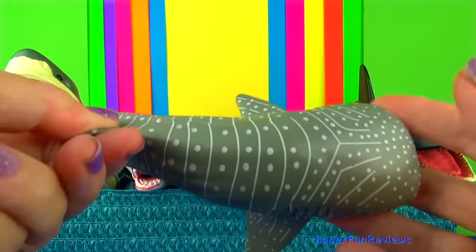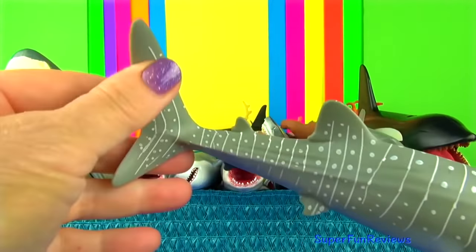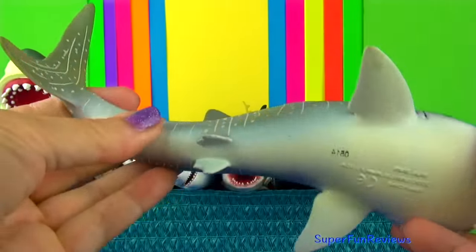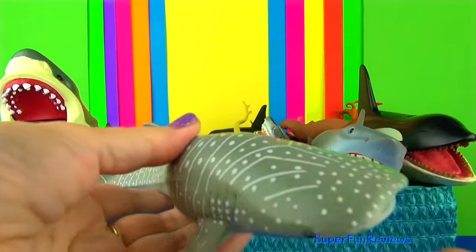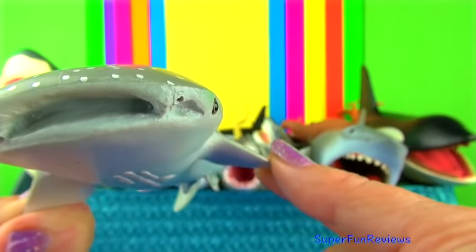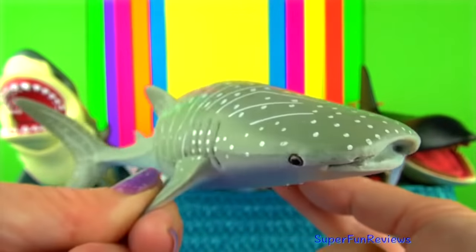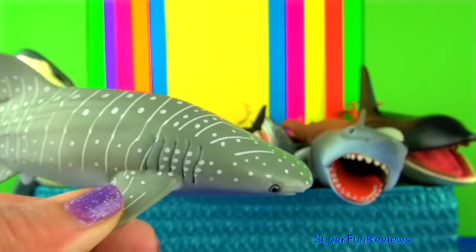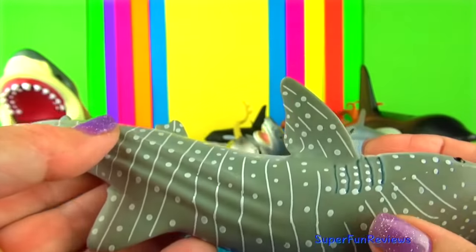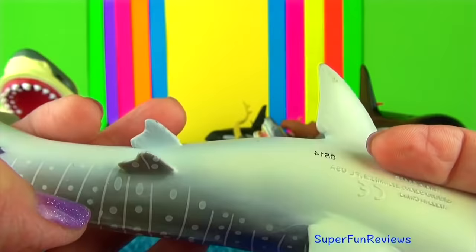The whale shark is the largest fish in the sea, about 40 feet or 12 metres long. The whale shark is a filter feeder — it feeds near the surface by filtering water through its massive jaws. Its favourite food is plankton. The whale shark's flattened head has a blunt snout above its mouth with short barbels protruding from the nostrils.